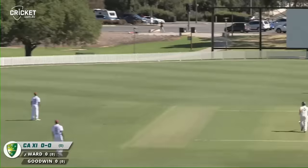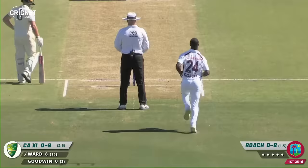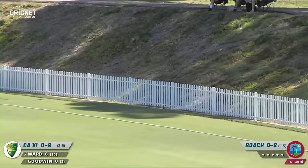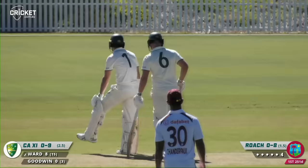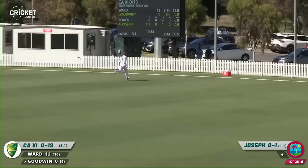Underway and Ward pulling away strongly for the first runs — a wonderful boundary to start off this day. Goodwin working it away nicely for four, you hear it clang into the fence.